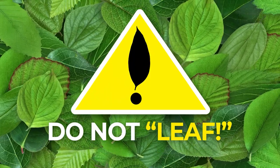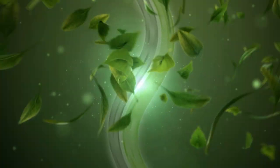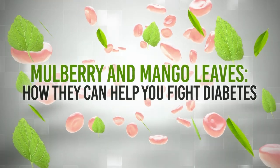Attention! Do not leaf! Because we're about to break down the fantastic and flavorful world of mulberry and mango leaves — how they can help you fight diabetes!